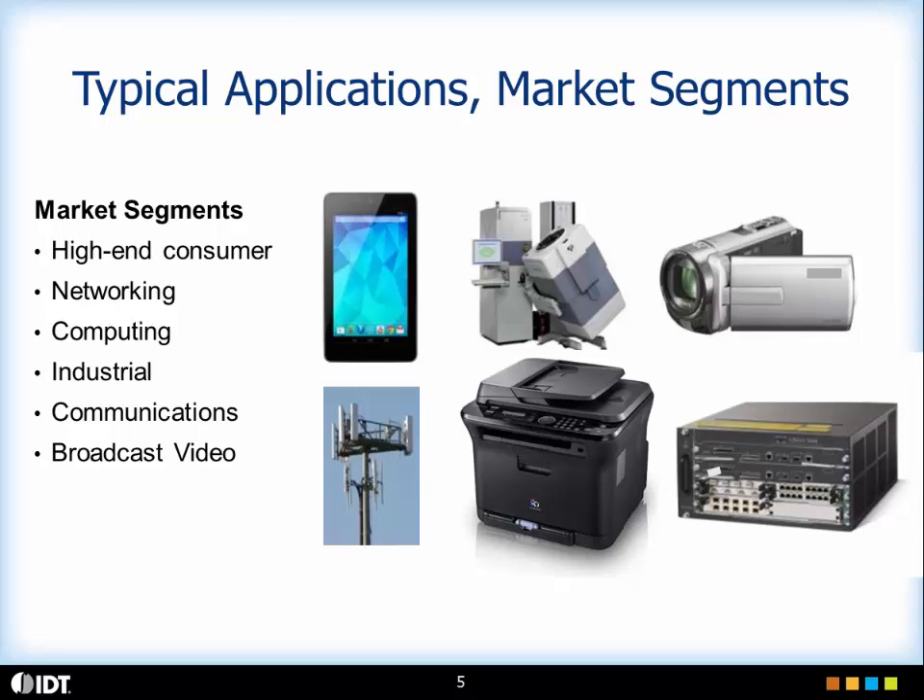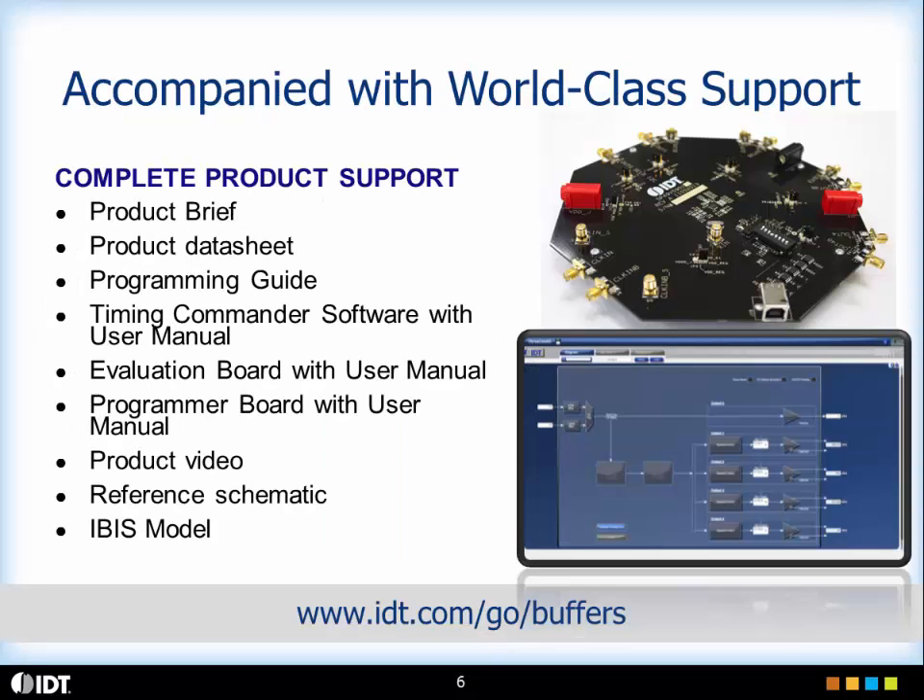Some typical applications include high-end consumer networking, computing, industrial communications, and broadcast video. And all of this is accompanied with our world-class support. We have the product brief, the data sheet, programming guide, evaluation board, product video, and reference schematics all available on idt.com. Thank you for your time.